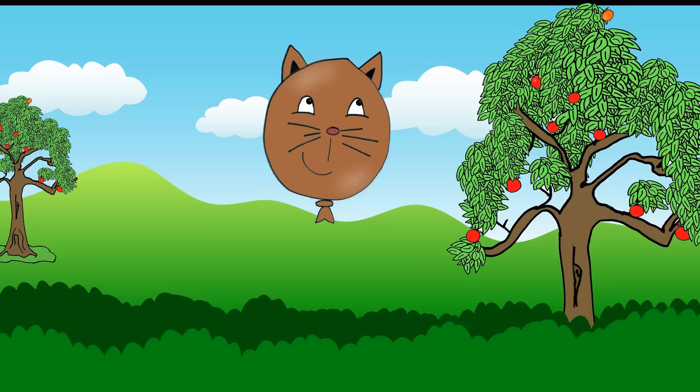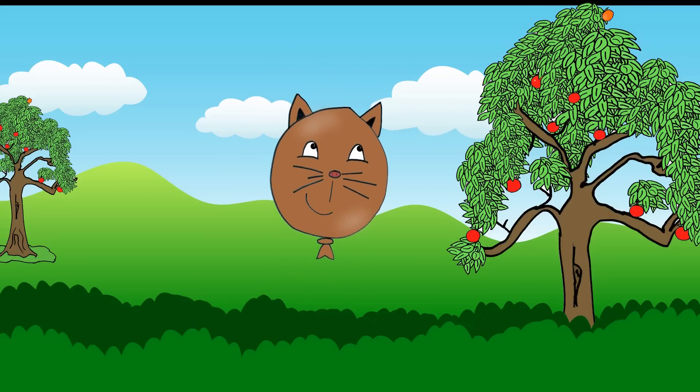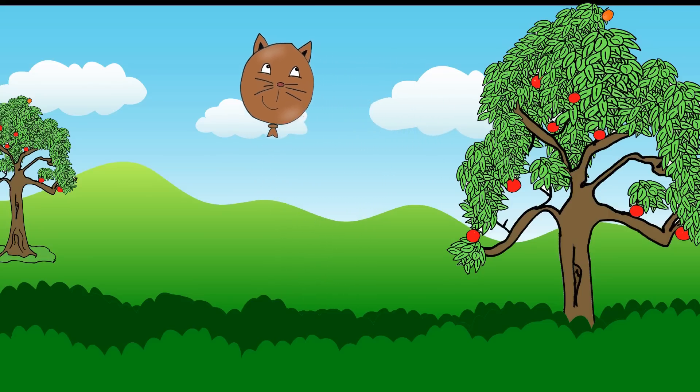Brown, brown, brown balloon. Hello, brown balloon! Fly high to the sky. Bye-bye, brown balloon.